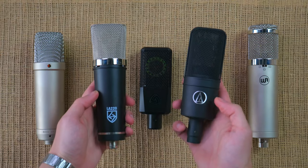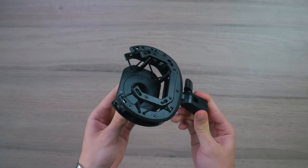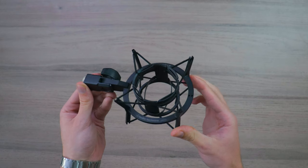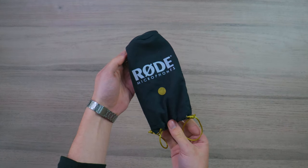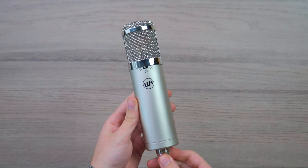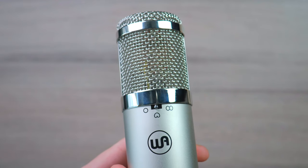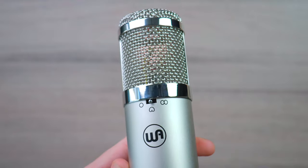In terms of build quality, all these microphones are well built and durable. Each mic comes with a shock mount, but of course some are better quality than others, and the same can be said for the storage cases. Regarding features, all these microphones offer a roll-off and attenuation except for two, and only the Warm Audio WA47 Junior offers a little more versatility with two additional polar patterns. There's definitely a lot to consider within this price range, but as always, the sound quality of each microphone will be the deciding factor.